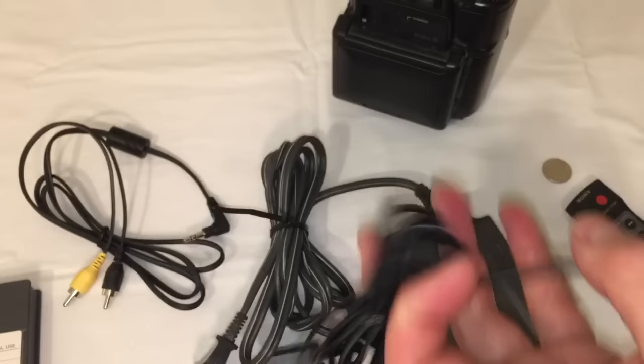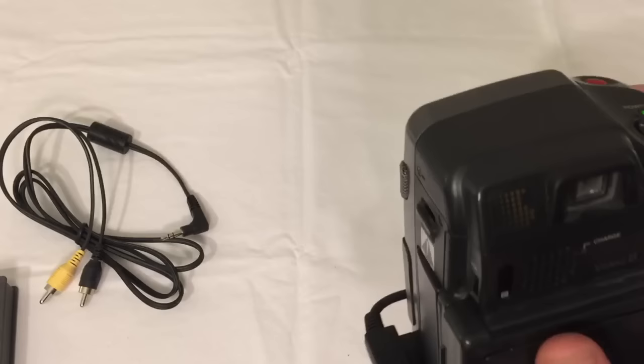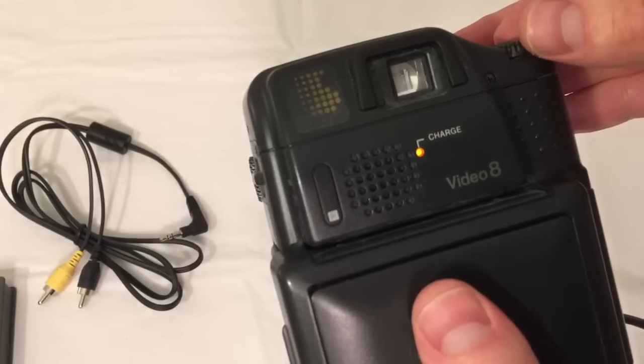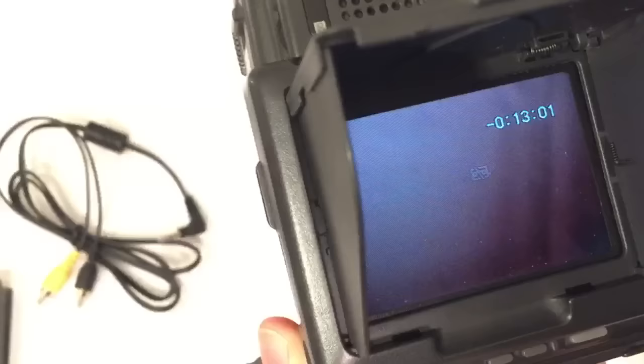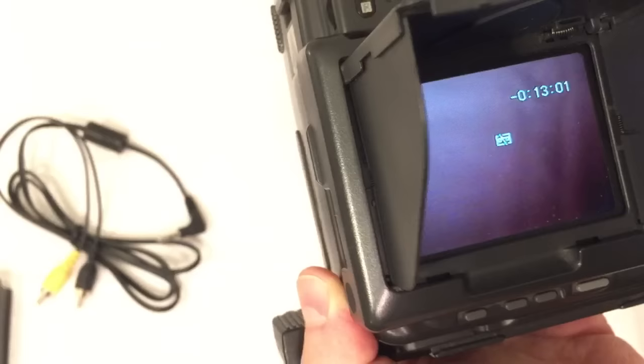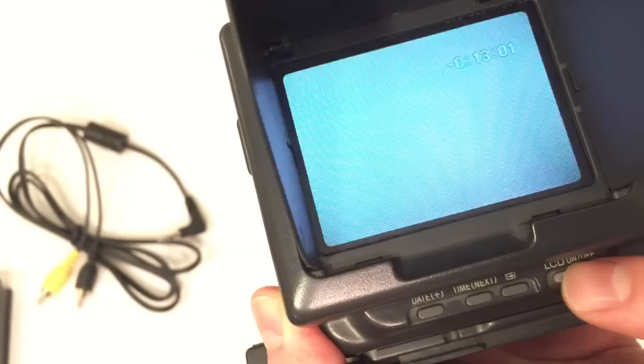Now let's plug it in and see this thing in action. I've attached my funky power cord to the bottom of it, and as you can see on the front, once I do that the little charge light comes on. We're going to flip open the hood on the side for the view screen and go ahead and put it in camera mode to begin with. There are additional controls on the bottom where I can turn my LCD on or off.